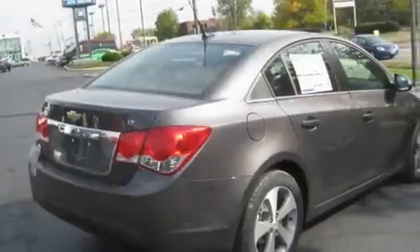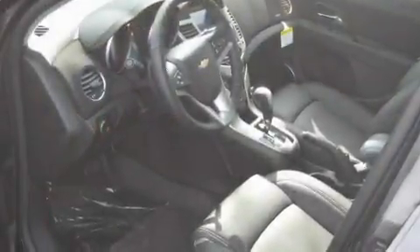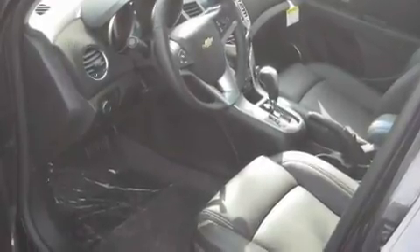Its top features include heated seats, cruise control, steering wheel mounted controls, satellite radio, leather seats, and a turbocharger.